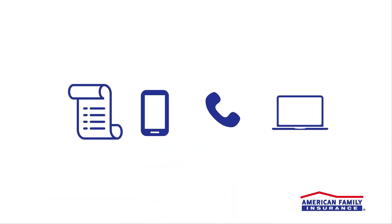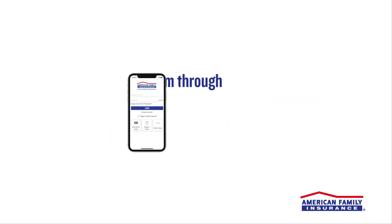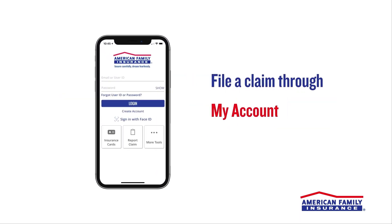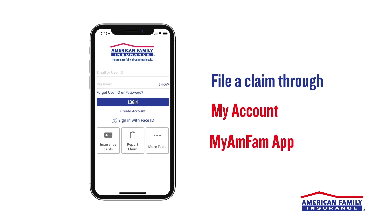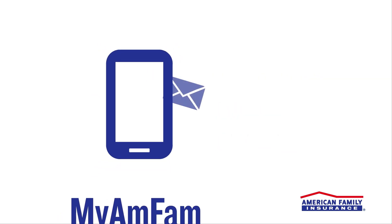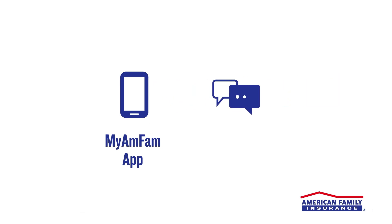You have options. The fastest way to file your claim is through My Account online, or you can start the process straight from your mobile device on the My AmFam app. This allows you to communicate by email and text and easily check your claim status. You can also report your claim to your agent.